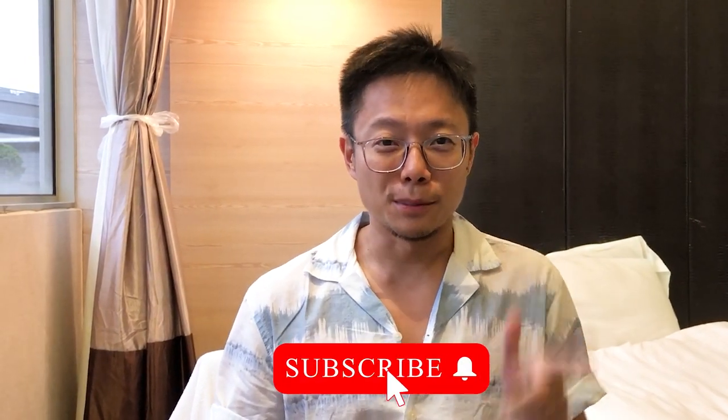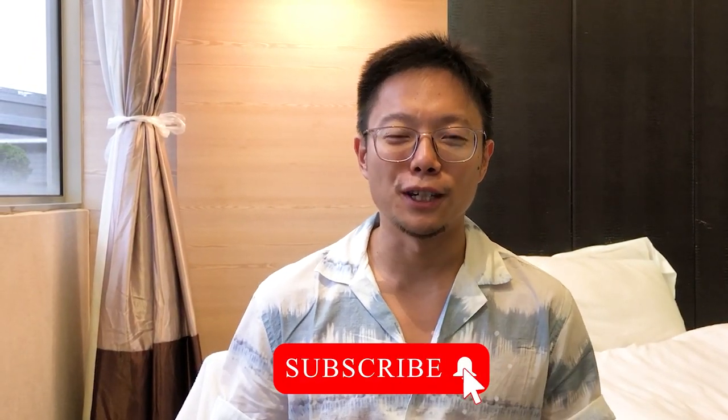Before we start, make sure to give us a thumbs up via the like button, subscribe to our channel, and hit the bell notifications so you won't miss our next video uploads.